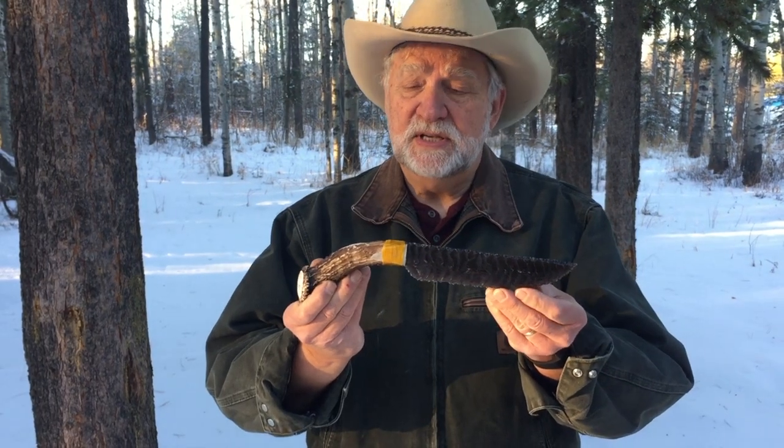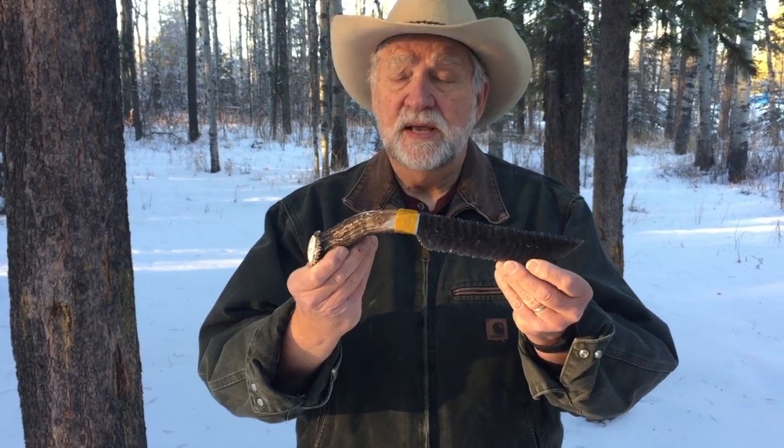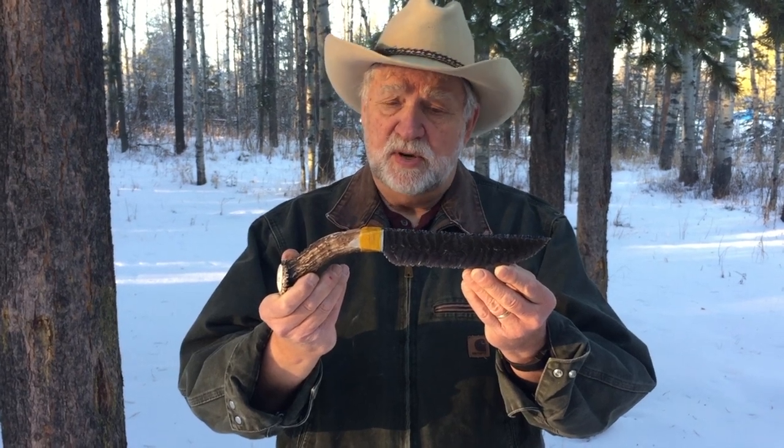This is my number 563 knife, a rainbow obsidian blade and a white-tailed deer antler handle. Thirteen and a half inches long overall, which puts it into the jumbo class.